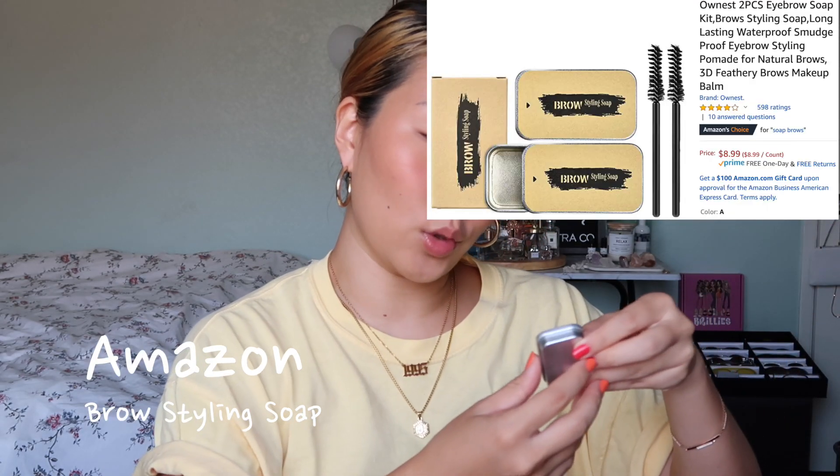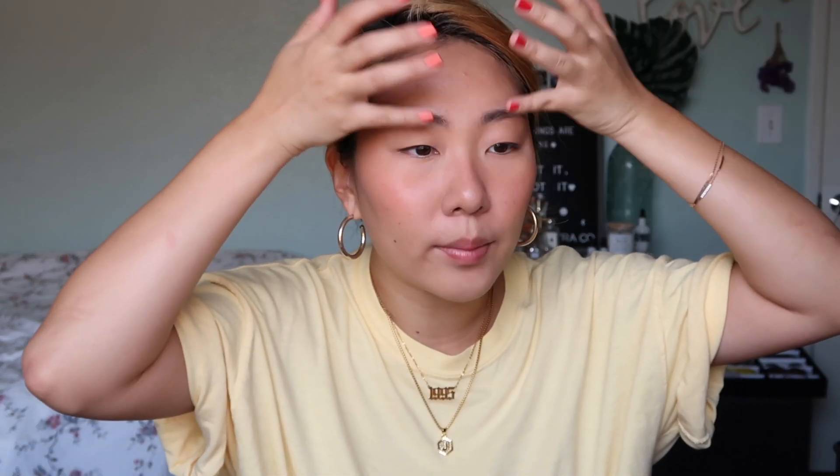I recently purchased this soap brow from Amazon and I already did it on my brows — I love the effect it gives. I'm microbladed but I only have some brow hair in the front, and I love how bushy it makes my eyebrows look. I'm just going to slightly fill in my brows with my ColourPop brow pencil.